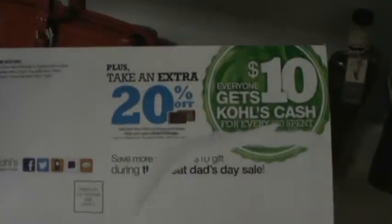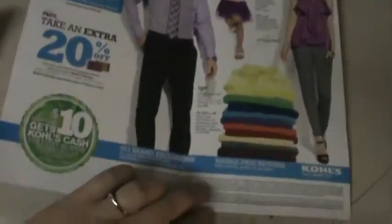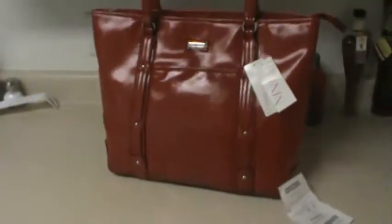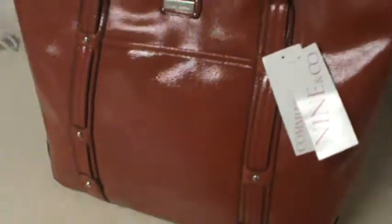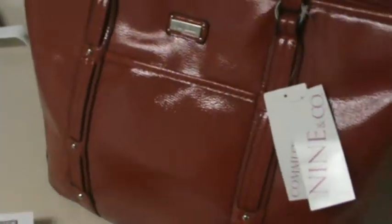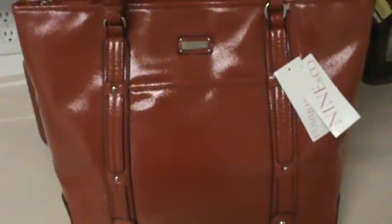I had a $10 Kohl's Cash — it comes in the mail just like this and it shows you what major sales are going on. I just ripped it off and it's $10 off anything — $10 off clearance, $10 off the sale, $10 off anything. So I spent $3.80 plus tax.